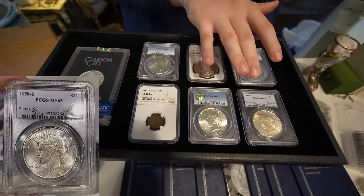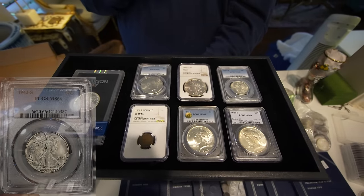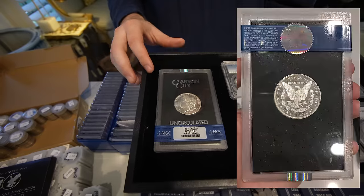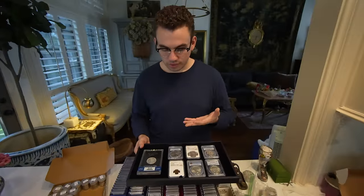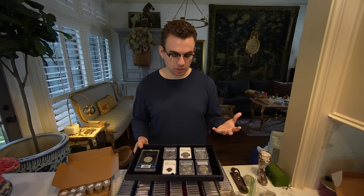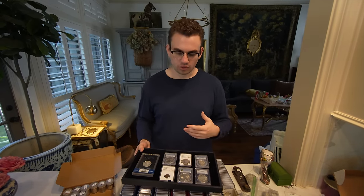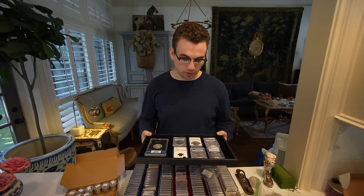We have the 28S there, and we also have this 43S in 66 — which is a little bit of a tougher date in higher grades. And then we have this 83 CC in 64, which is a GSA — definitely a dimple as well. Being able to hold these coins and see how dedicated the collector was to preserving them and picking them wisely — that's something we really love about this collection. Sometimes we buy coins that are dark, unattractive, ugly, or low grade, but these coins you're able to sit on, offer to you guys, and we're very happy with them.